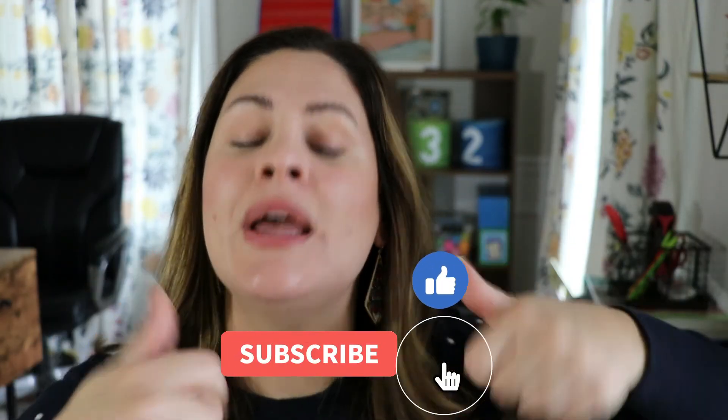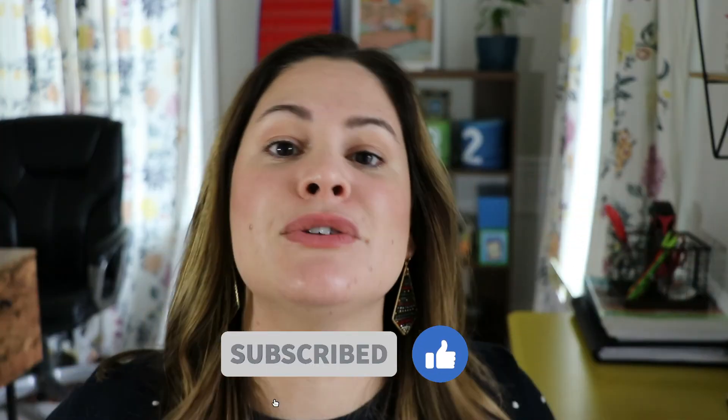So there you have some of my favorite winter and holiday books that I would use in the upcoming months. If you have other favorites — I know there are so many more — drop them down in the comments below so other teachers can take a look and get some ideas. If you enjoyed this video, please give it a thumbs up and make sure you're subscribed to my channel so you can see all my new videos. See you soon, bye!